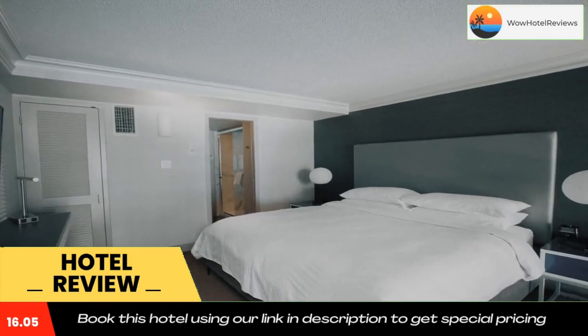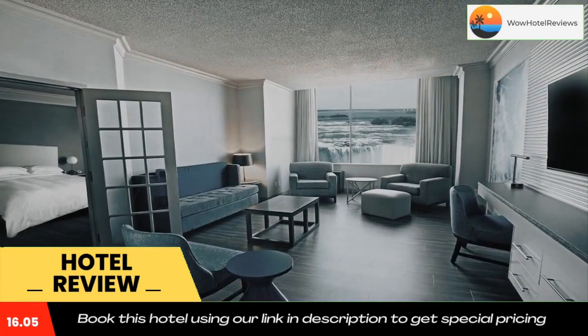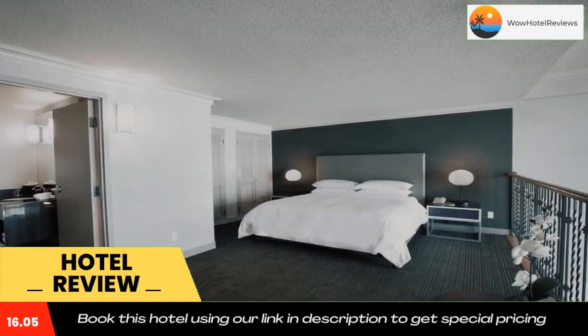Containing many brand name shops, Canada One Outlet Mall is a 9-minute drive from this hotel. The Journey Behind the Falls attraction can be found within 1.1 miles.